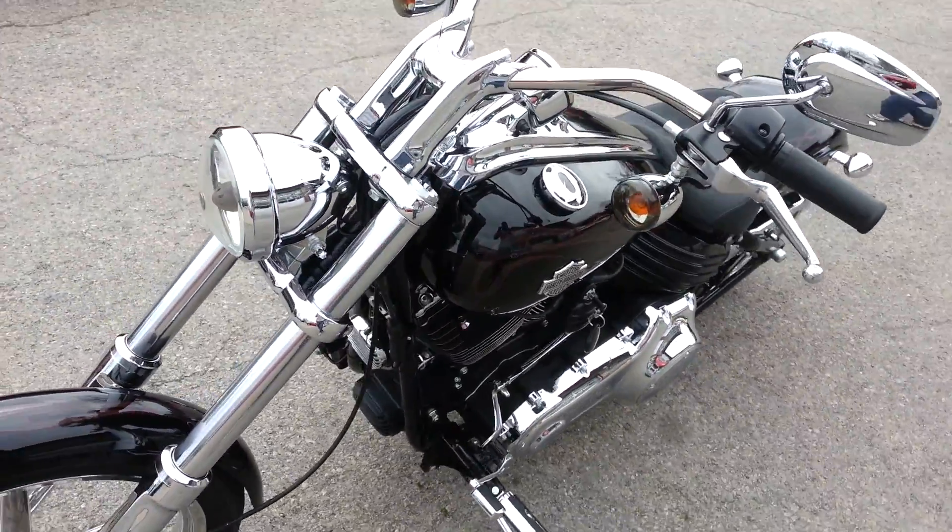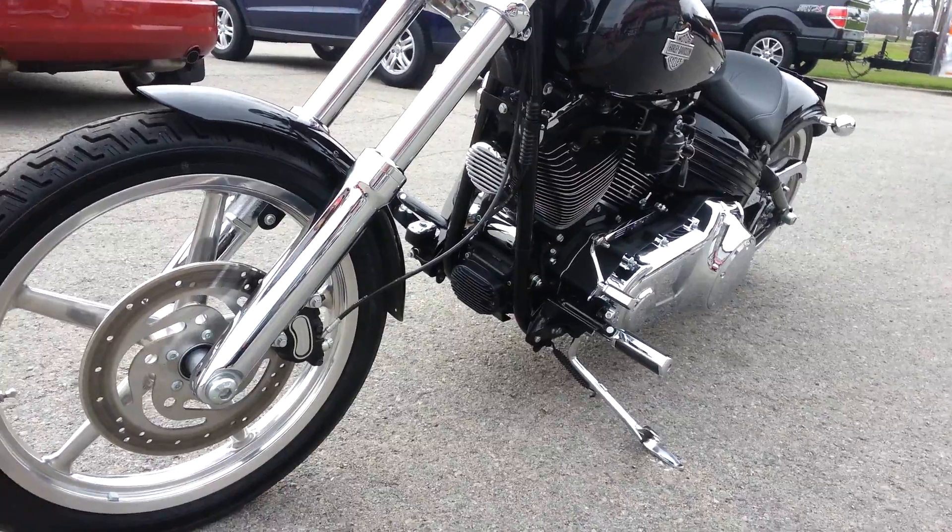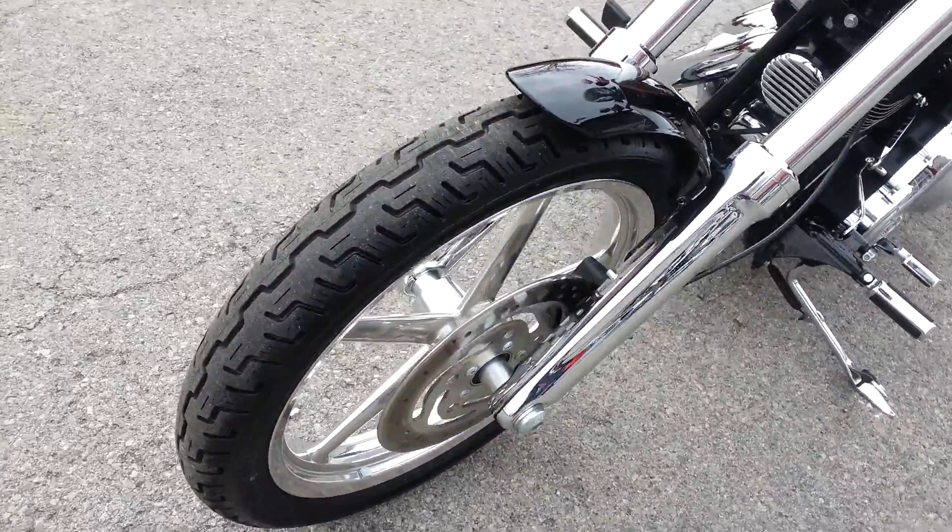Smoked lenses on the front, chrome lower legs, and a brand new tire up front as well.